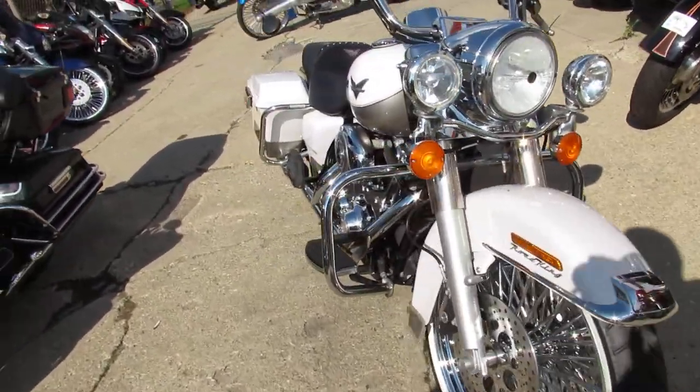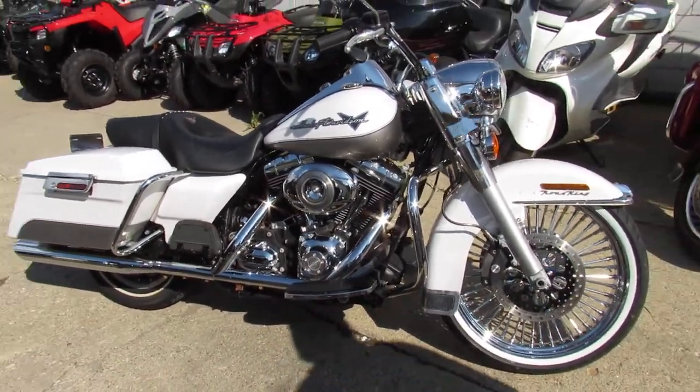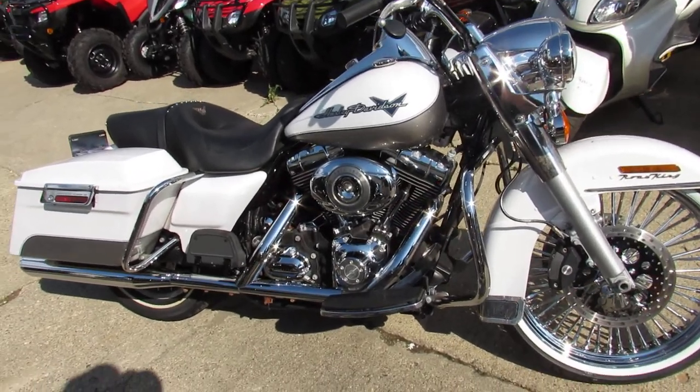ApprovalPowerSports.com. We've got guaranteed financing, leasing programs, layaway programs, and we're always looking for your trade-ins. So give us a call today, and you can ride today. ApprovalPowerSports.com.